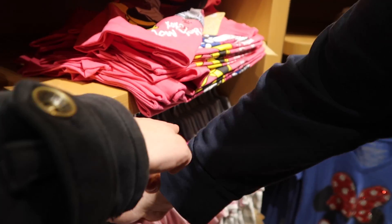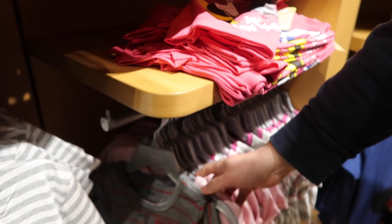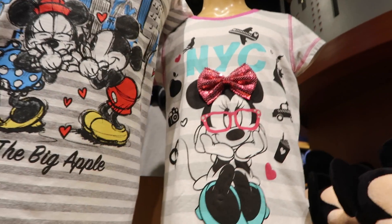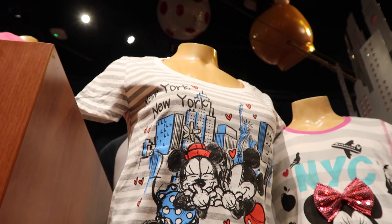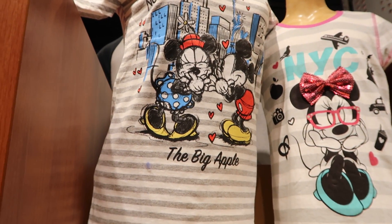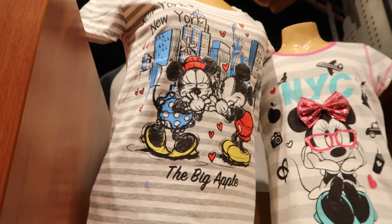And how about that one right there? That one is the same as this one up here — Minnie Mouse with her glasses. That is so neat. And this one — the Big Apple — I really like that one a lot.